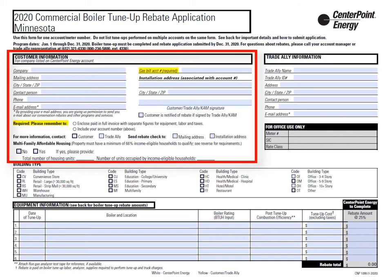The CenterPoint Energy account number is required but not necessary for submitting your rebate request. If more information is needed, we will reach out to the customer contact for further assistance. Multi-family affordable housing customers will receive an increased rebate amount.